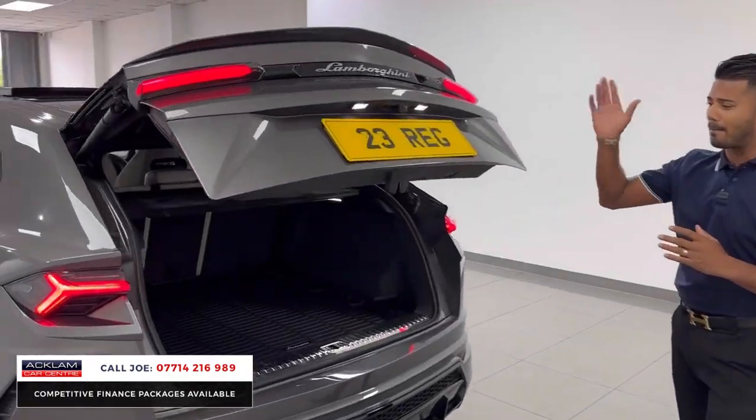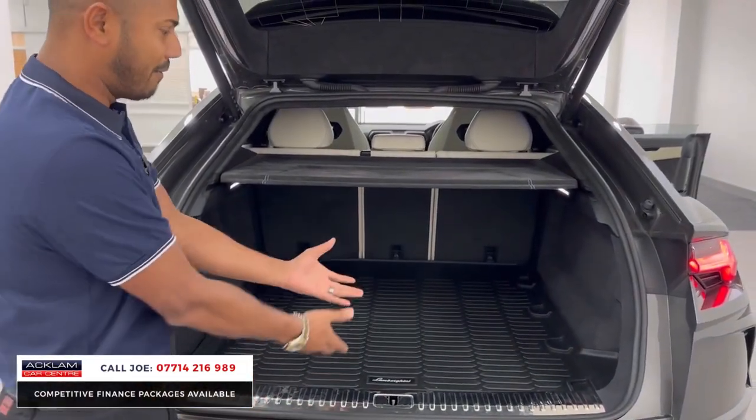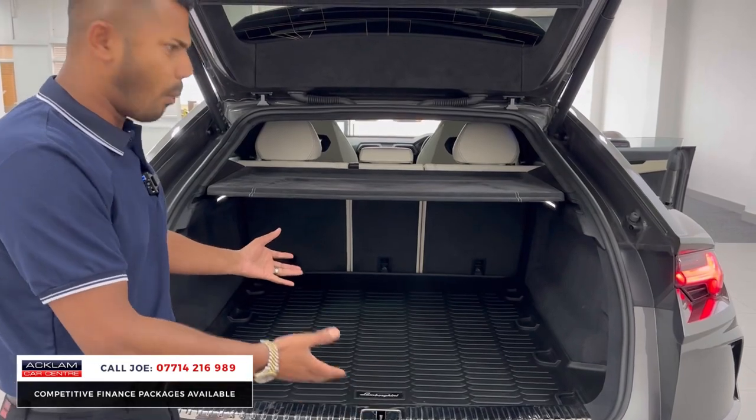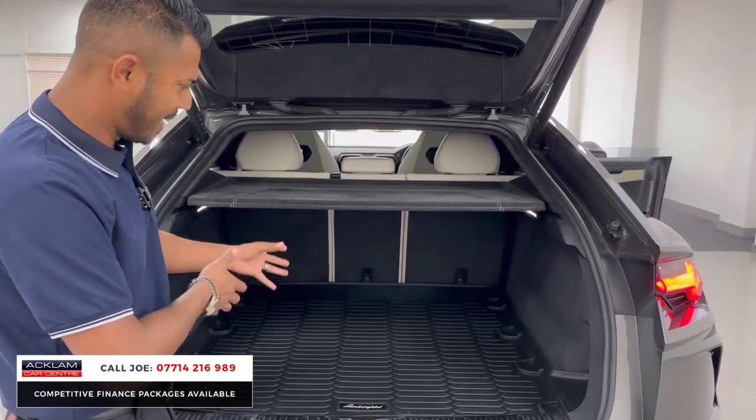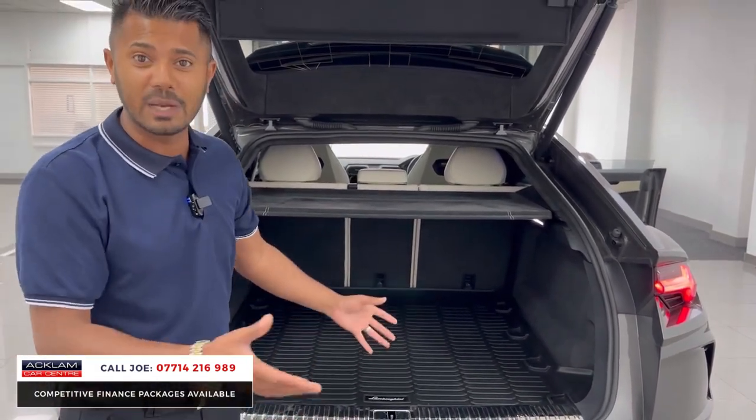LED rear lighting system, bootlid spoiler, and then you have the practicality side. Yes, it is a Lamborghini — it could be an Aventador or anything else — but with boot space you can put your suitcases in there, your golf gear, go away for the weekend. Shopping, just normal things that you want to do, you can do it.